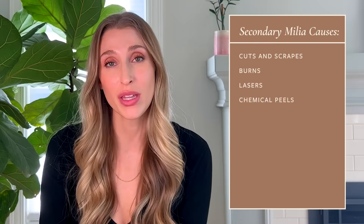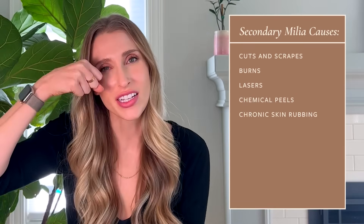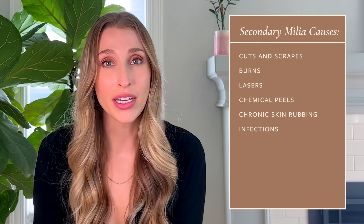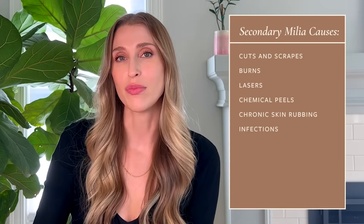Secondary milia can be due to trauma to the skin. For example, an aggressive laser or chemical peel can leave milia behind. Also, people who are chronic skin rubbers — people who have allergies and manipulate the skin around their eye a lot — are more prone to forming milia. Infections can also lead to milia: herpetic infections and staph infections, especially if they cause blisters, can leave milia behind.